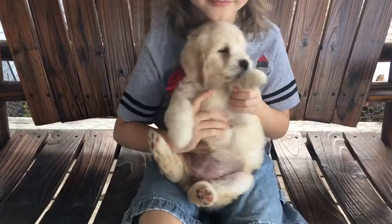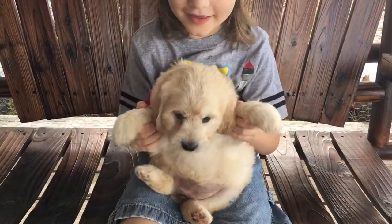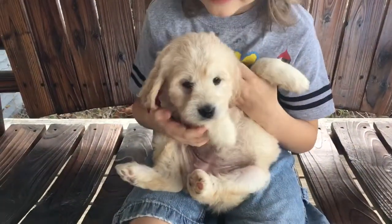She's definitely on the calmer side. And she's quite fluffy. And very friendly.